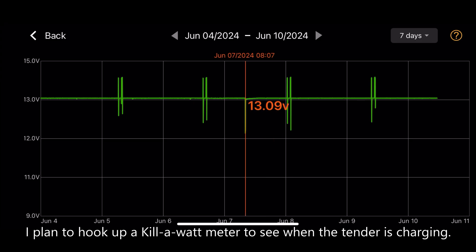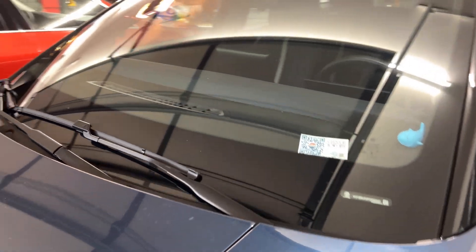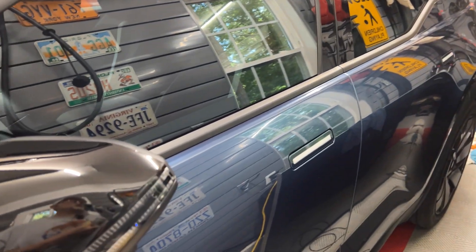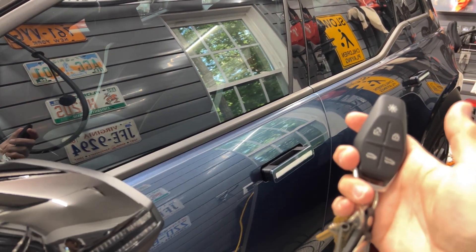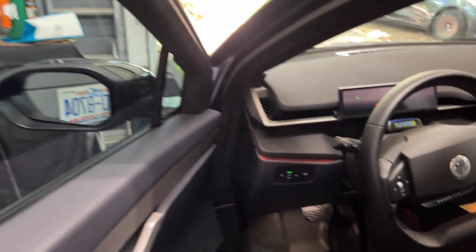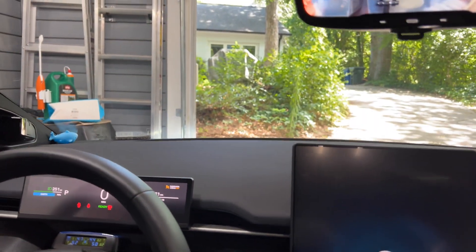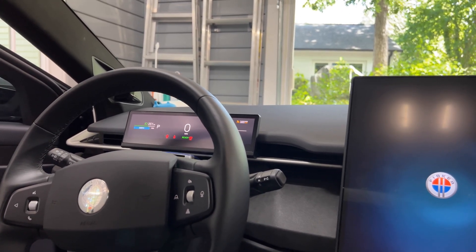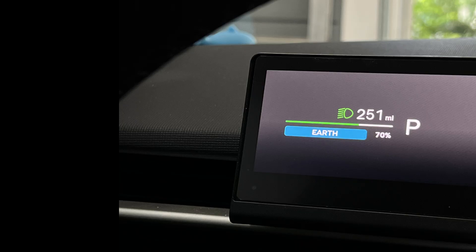Let's go inside the car and check out the info. Let's go to the driver's side. Mind you, it has been 15 days since I've last used the car. Let's press the button — and it is unlocked. Press the brake pedal and let it start up. And here we have the driver's screen. We have 251 miles of range.